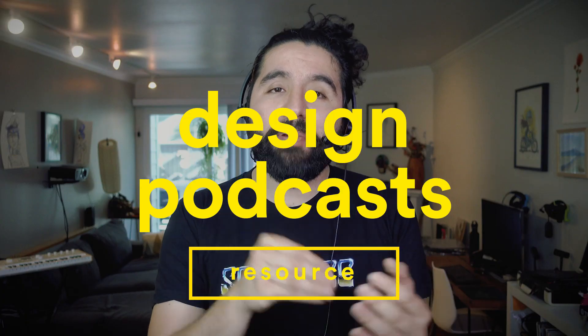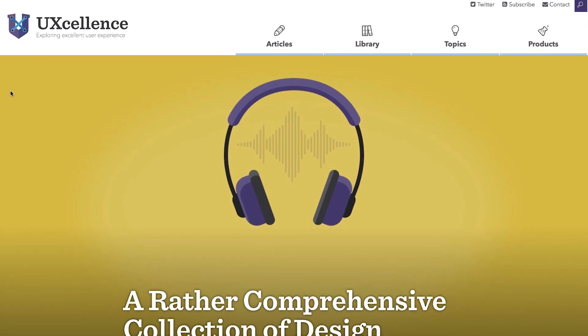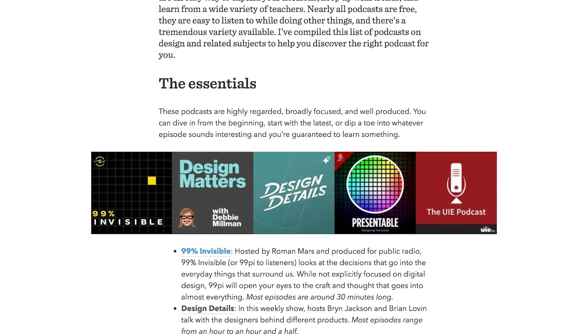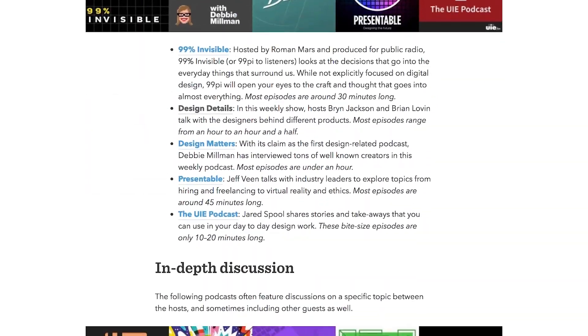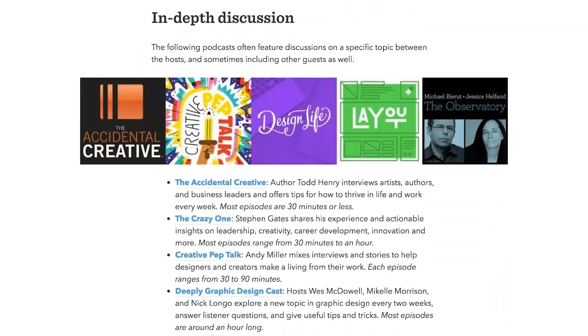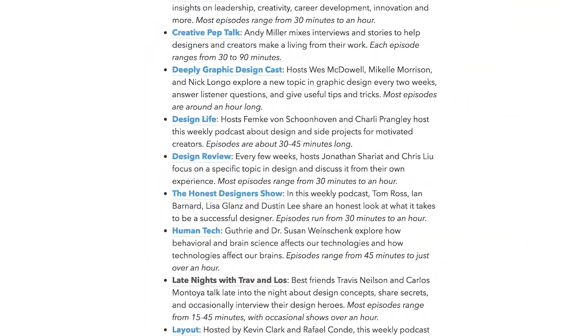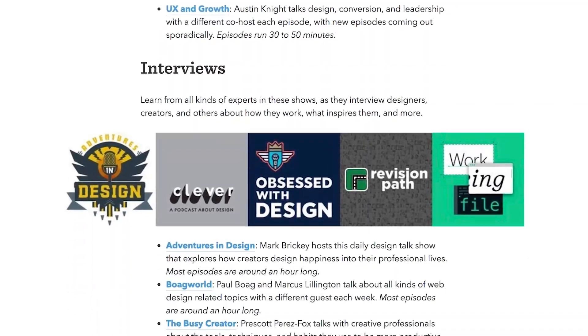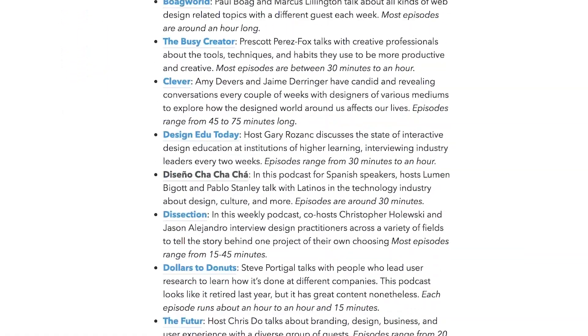A quick gem: if you're having trouble finding a good design podcast to listen to, uExcellence just published a huge collection of design podcasts. The list is separated by categories with a link to the podcast and a short description of each publication. You can browse essentials, in-depth discussions, interviews, business, and development shows. Go check it out and find the right podcast for you.